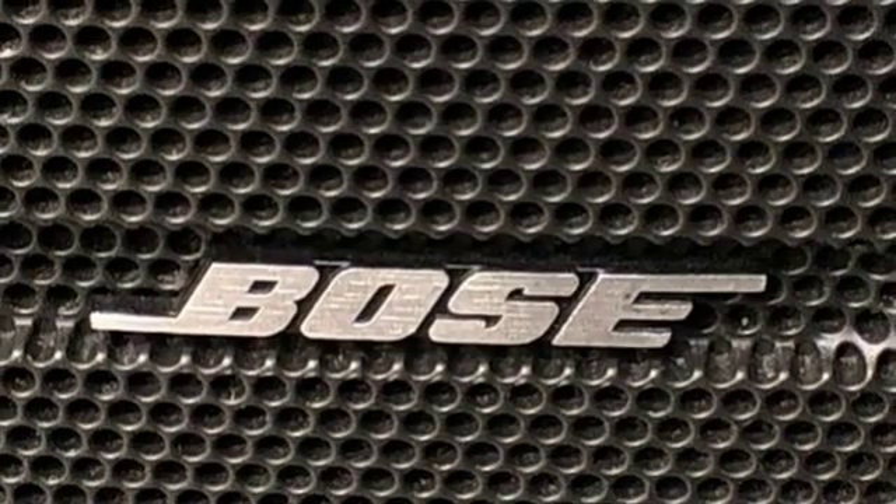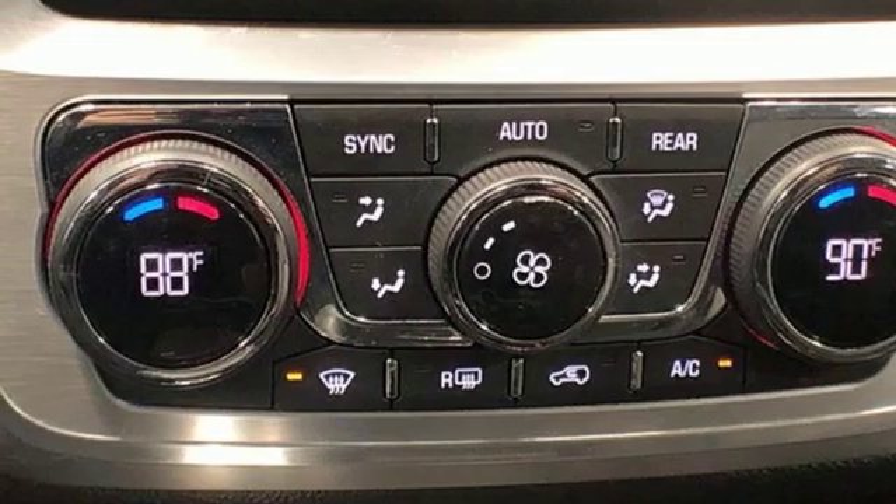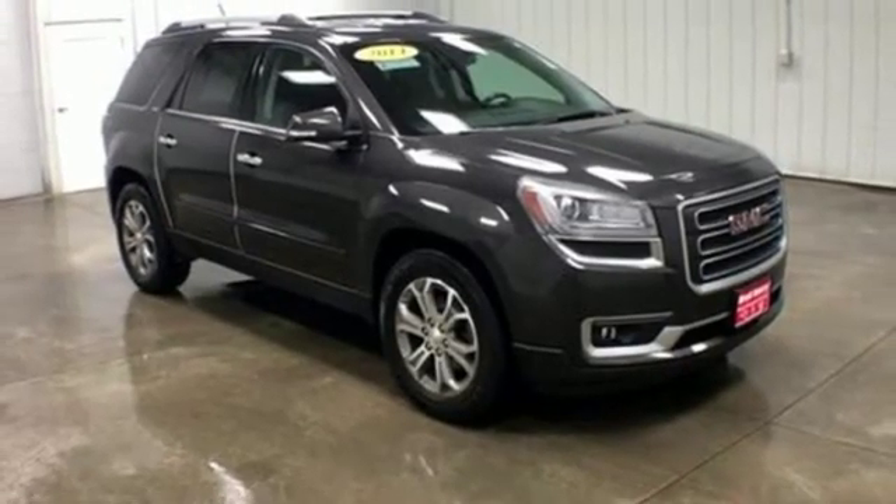You'll also appreciate the remote keyless entry, Sirius XM satellite radio, and reverse parking aid. Make the transition to this family-friendly crossover today.